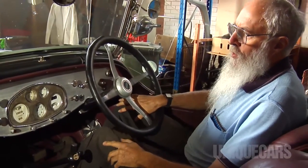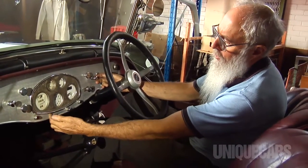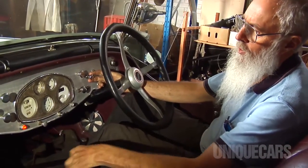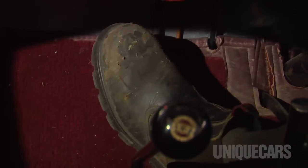The starting procedure is relatively straightforward. Ignition on. I'll put the backup fuel pump on because it hasn't run for a while, just to make sure we've got plenty of fuel. Choke on and then foot onto the starter button.